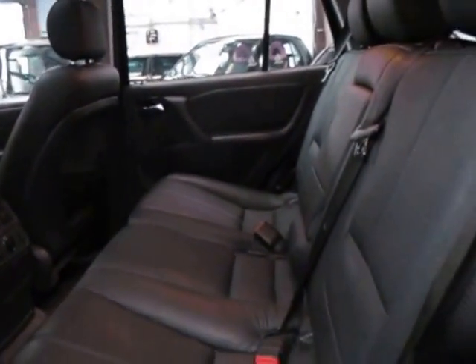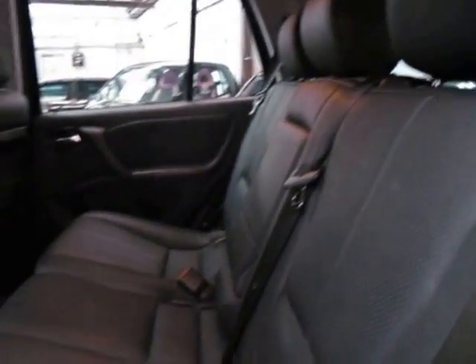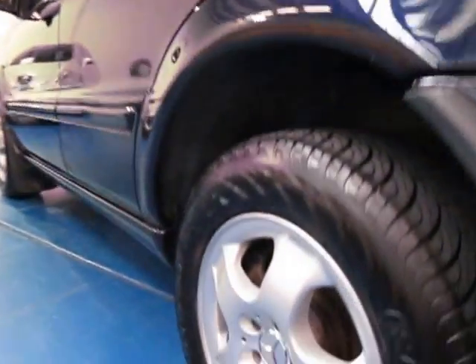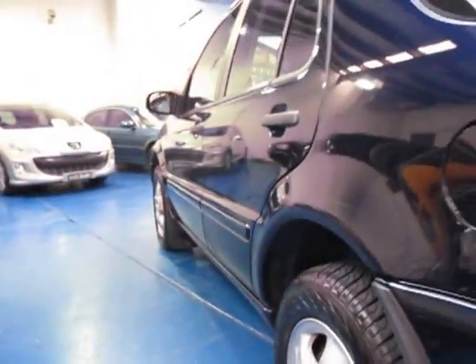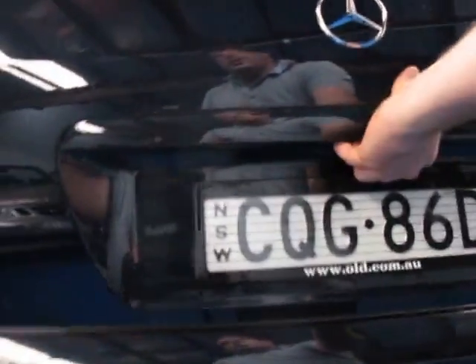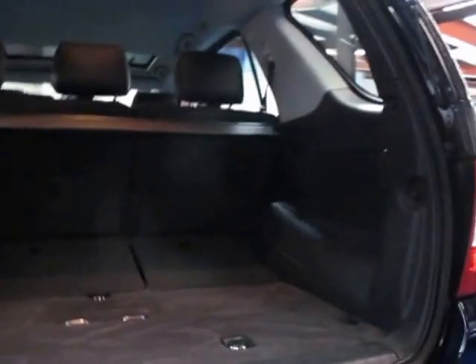It also has air conditioning controls in the back, which is great. They're very comfortable — you can comfortably seat five adults. It does have an armrest as well. The seats fold right down if you need to carry something. All the alloy wheels are in fantastic condition; I can't see a scratch on any of the wheels.